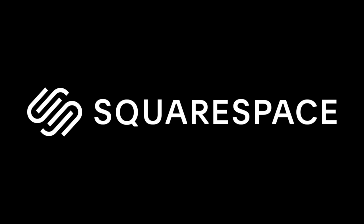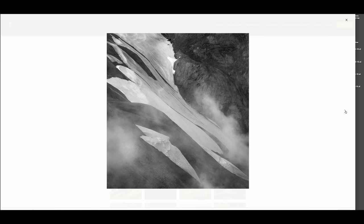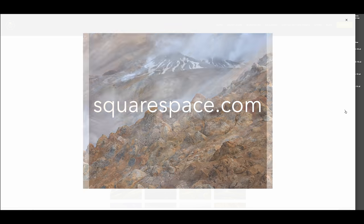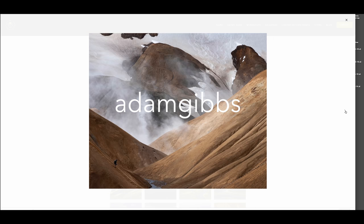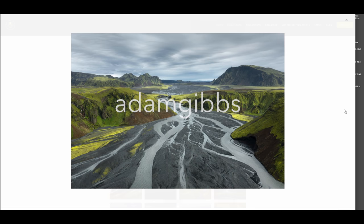A big thanks goes out to Squarespace for sponsoring this week's video and supporting my channel. If you're in the market for an easy-to-set-up, elegant website, head over to squarespace.com for a free trial. Whether you're a business or just want to share your art with the world, Squarespace has all the tools you'll need. Use the code ADAMGIBBS for 10% off your first purchase.